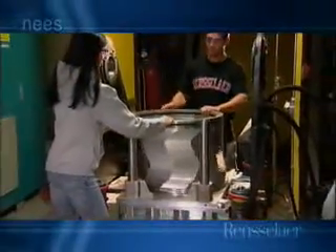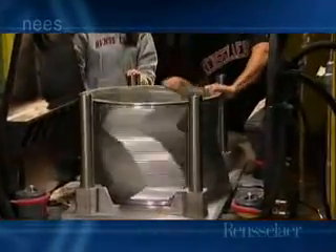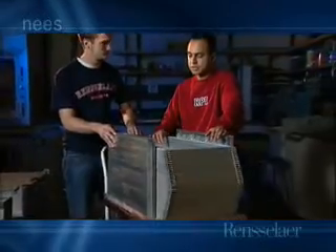A shake table allows earthquakes to be simulated on models while the centrifuge is spinning. The two-dimensional shake table mounted on the Rensselaer centrifuge is one of only three in existence. This is used in conjunction with a two-dimensional laminar box — which we will call the 'big slinky' — that simulates actual field conditions.